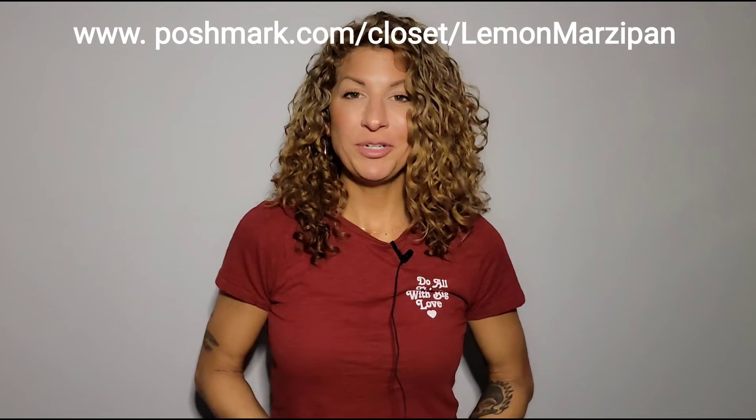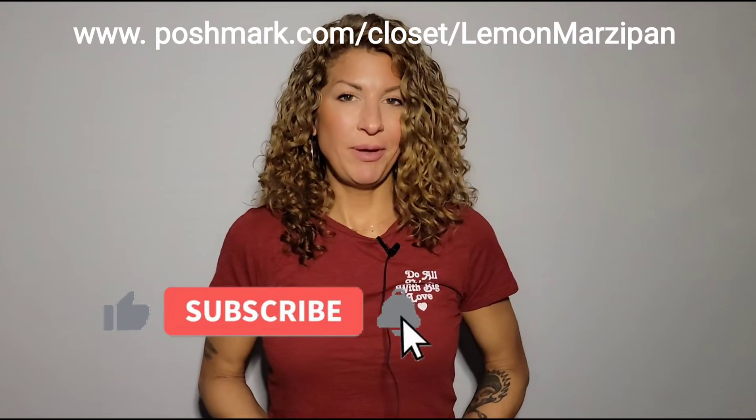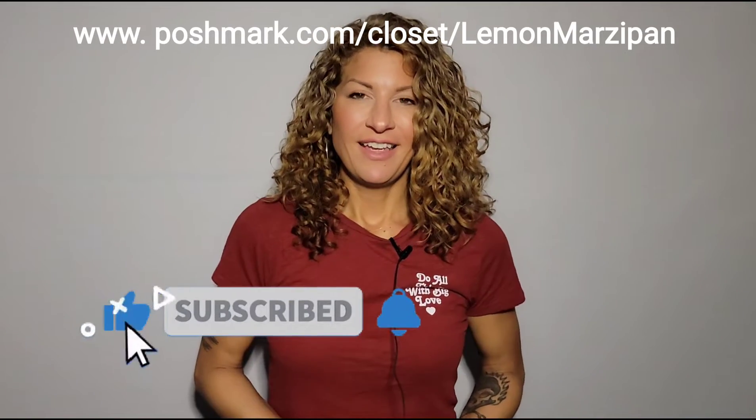And that's everything — thanks for watching! If you enjoyed it, please hit the like and subscribe button so you're notified of my future videos. Check out my closet — I'm listing things every single day. This week I'm listing tops; last week I listed shoes. Check out my closet at lemon marzipan on the Poshmark app. All links are down below. Thanks so much for watching, and next week I'll post a video of what sold this week on Poshmark. See you then — have a great week, bye!